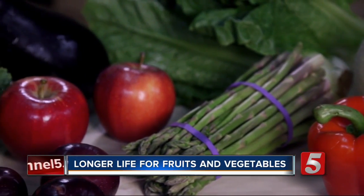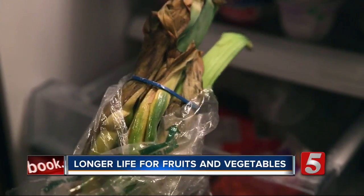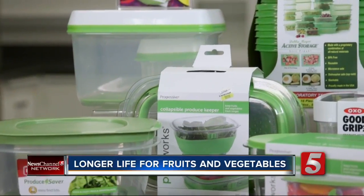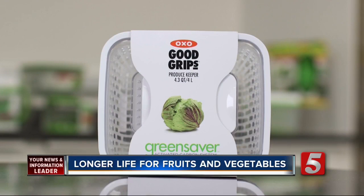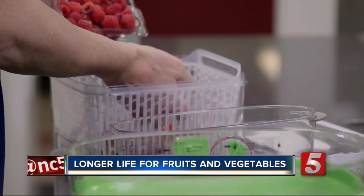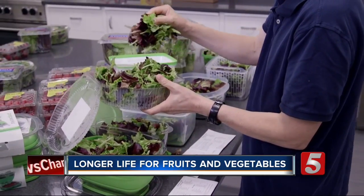You know fruits and vegetables are good for you, but more than half the produce we buy ends up in the garbage. So what's the best way to keep food fresh and stop the waste? Consumer Reports tested seven containers, including the OXO Good Grips Green Saver for $20 and the Rubbermaid Freshworks, also $20. They were filled with raspberries, strawberries, baby leafy greens, and head lettuce.